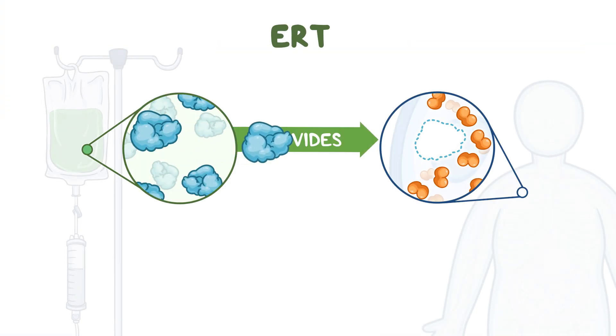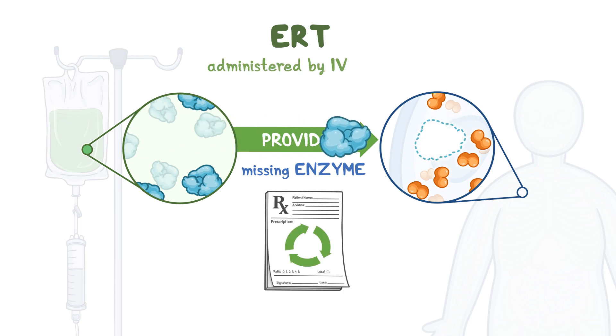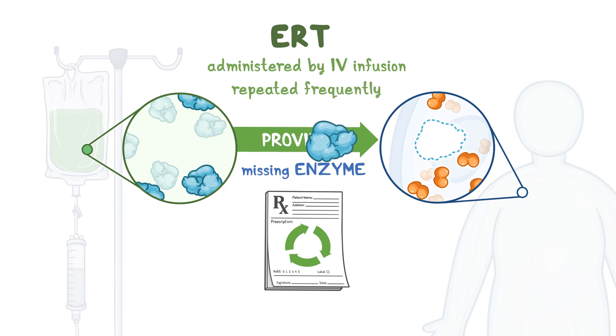ERT is a therapy that can provide the specific enzyme a person is missing. It is usually administered by intravenous infusion and needs to be repeated frequently to keep the enzyme levels up, because the enzyme is broken down in the body quickly. However, other types of administration other than intravenous infusion are being studied.